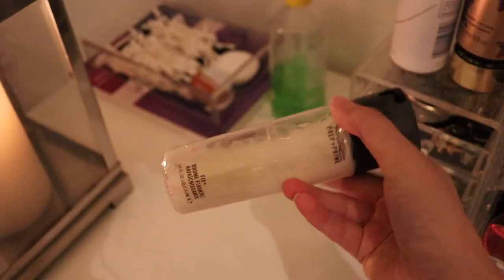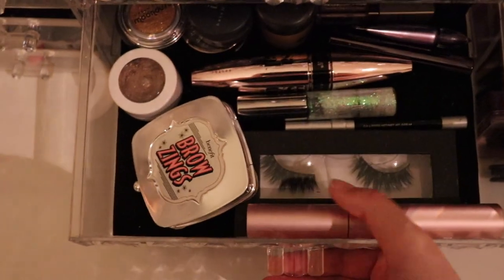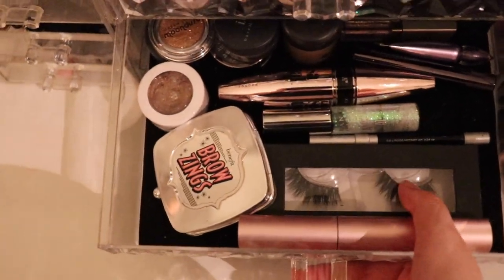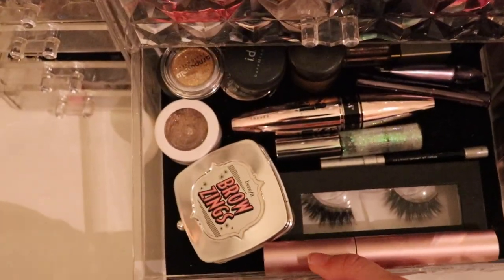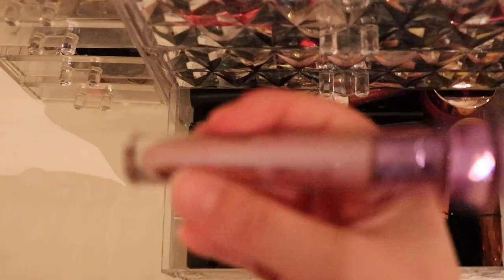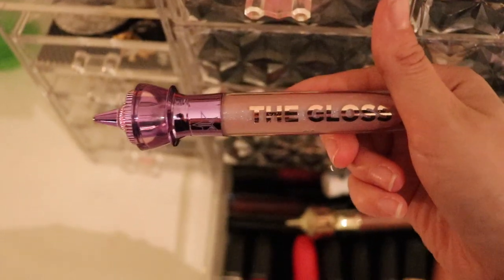I just use this as a body mist instead — spritz it on my collarbones and my shoulders because it's better that way. My lashes, my Lily Lashes in Mykonos, my brow things, my Bed and Sex mascara. And this is all my beautiful holy grail lip products — a gloss that I'm using literally every day. I love it so much, it's gorgeous.